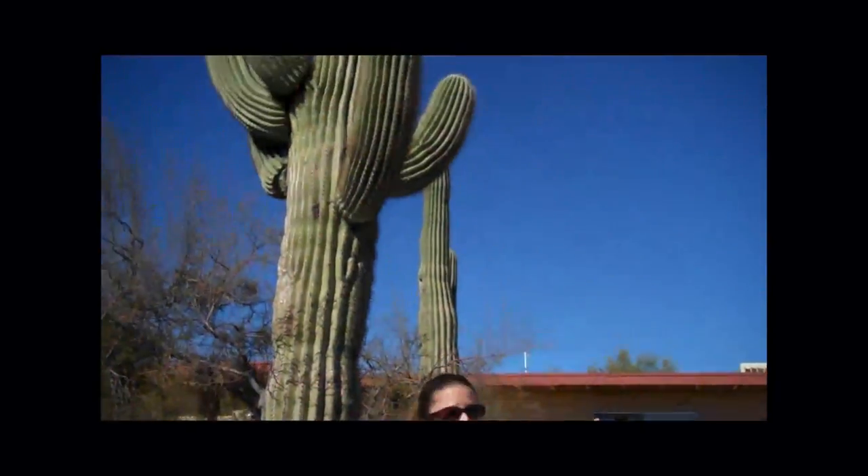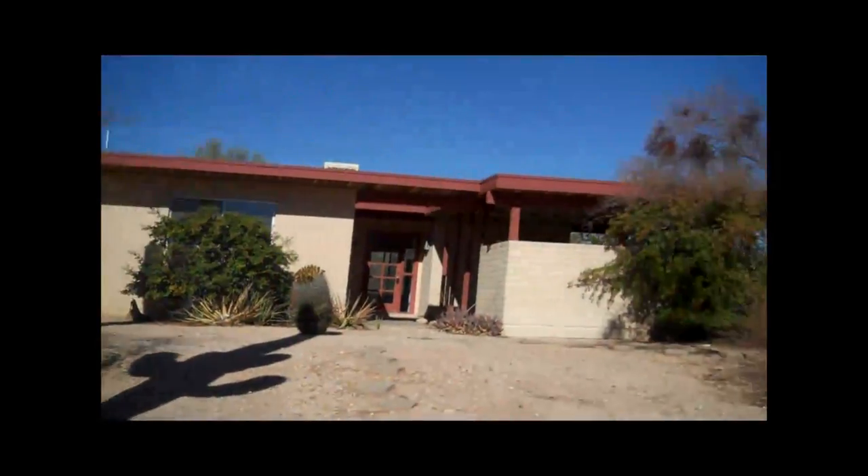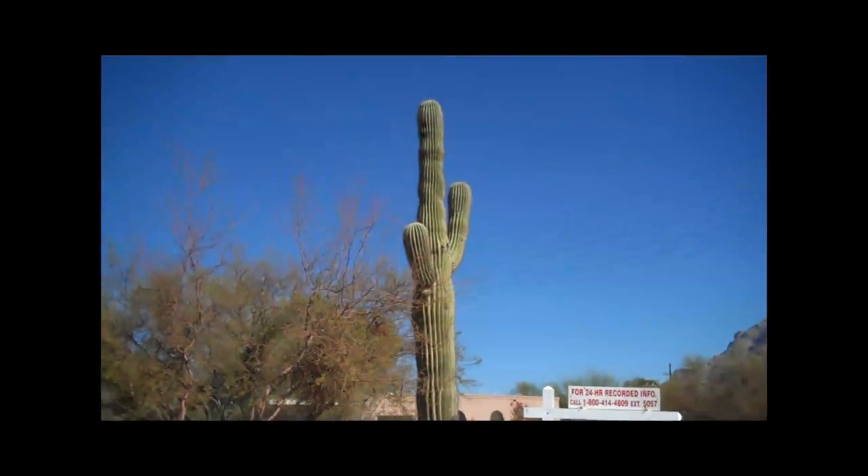Another cool thing about this house is we've got quite a few mature saguaros, which obviously shows you that you're in southern Arizona, because this is the only place in the world where these will grow. And when they're this tall with arms, these things are well over 100 years old. So it's pretty cool.